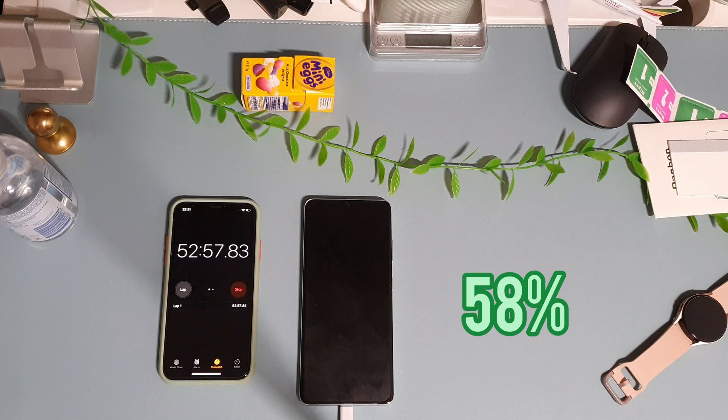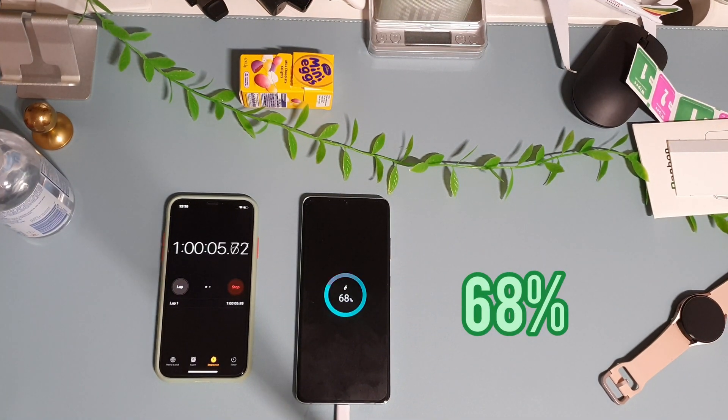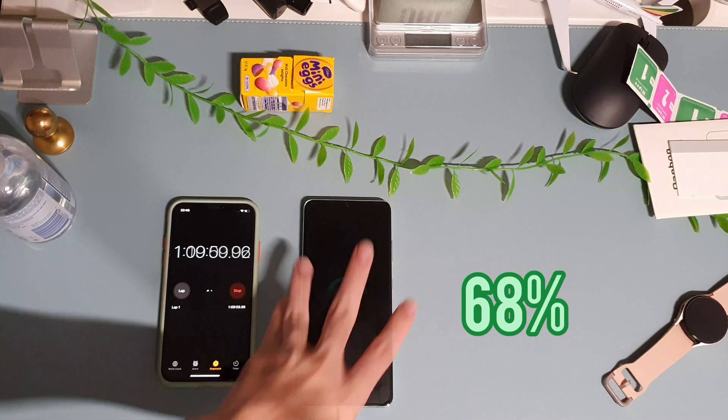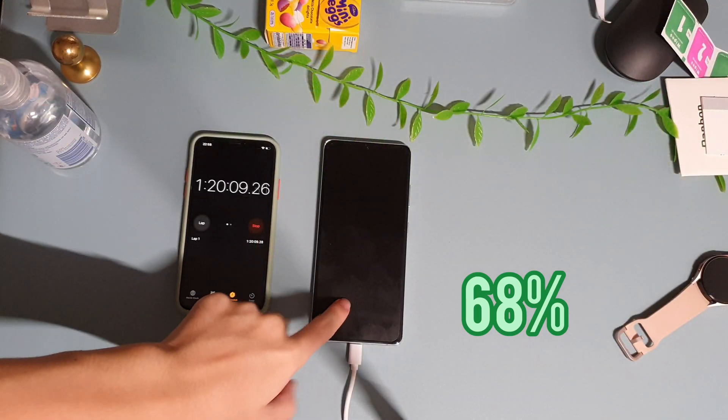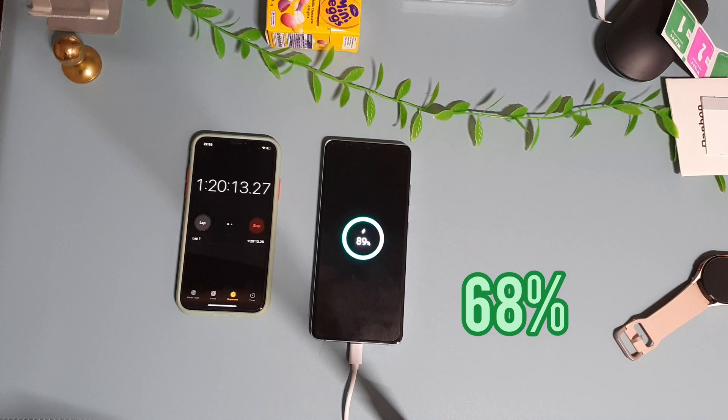My battery tests are kept consistent across all phones, and this phone lasted about two or three hours longer than the standard S22 this year. Within one hour we have 68%. It's looking quite promising that this is going to end up the same as the Galaxy S22, which raises the question of why the Galaxy S22 doesn't charge faster than this phone.